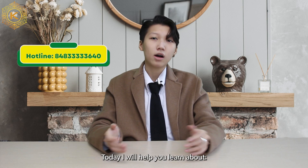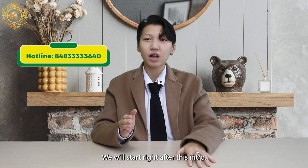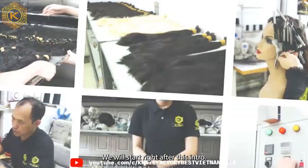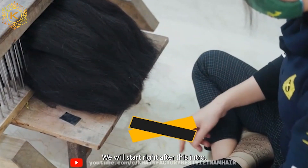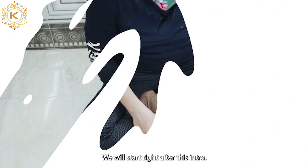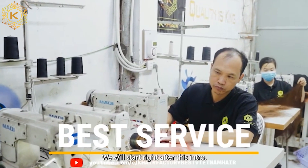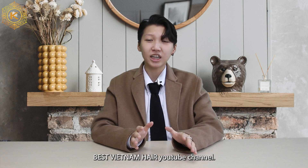Today, I will help you learn about how to find the best Vietnamese hair price. Don't leave the screen, we will start right after this intro. Hi guys, welcome back to K-Hair Factory, Best Vietnam Hair YouTube channel. I'm Justin, sales manager of K-Hair Factory.